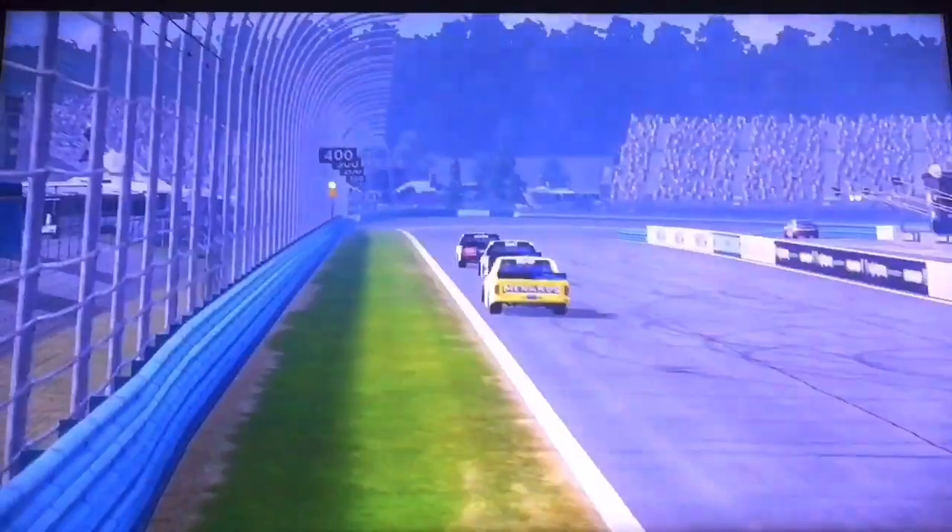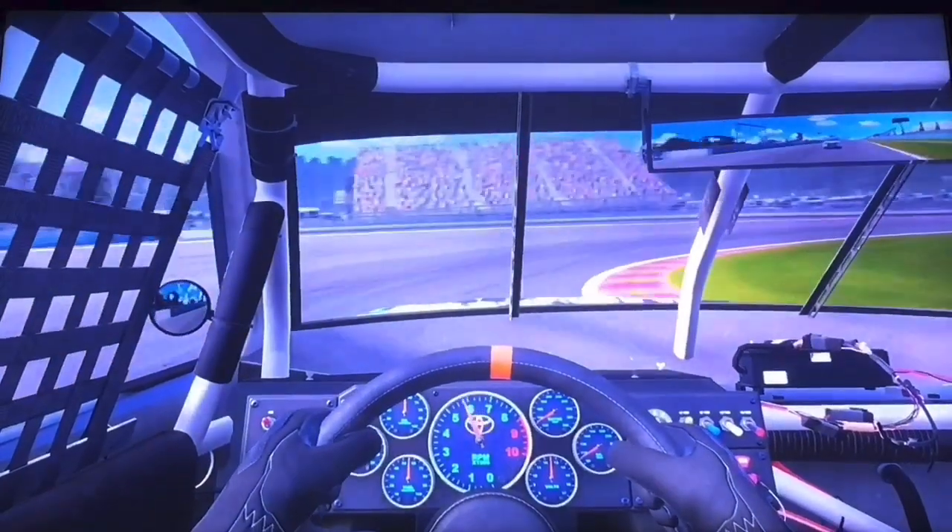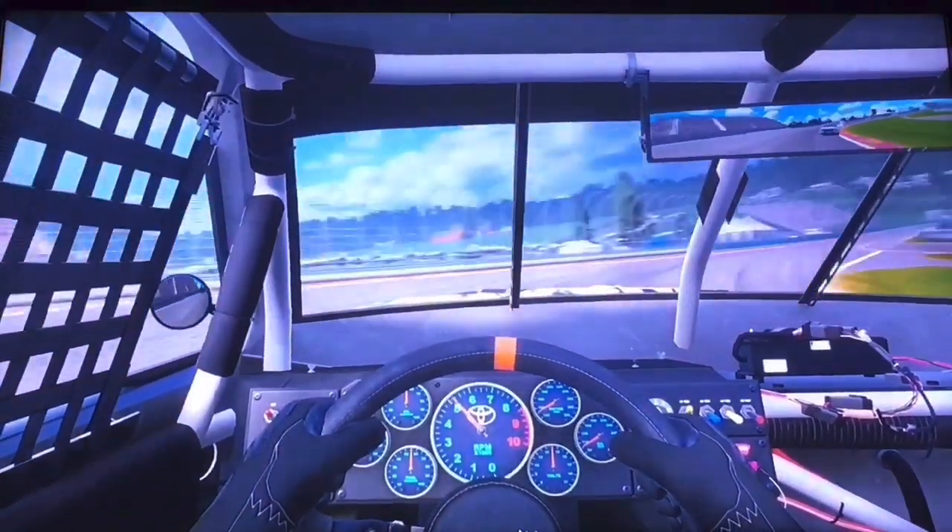Oh my goodness! What a race, what a finish. Congratulations to Todd Gilliland on winning here at Watkins Glen.